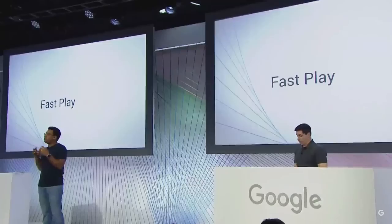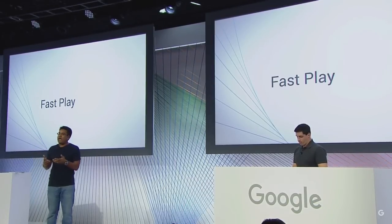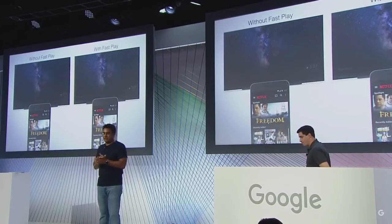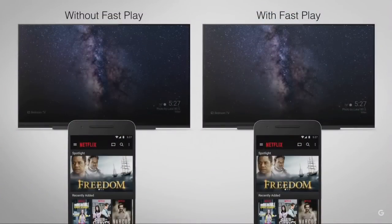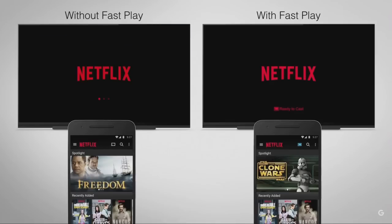So we're announcing a new capability called FastPlay. This allows content developers to start prefetching apps and content on Chromecast the moment you open the app on your phone. Let me show you how well this works with Netflix. We have two Chromecasts here — one with FastPlay and one without, so you can actually do a comparison. The moment you open the Netflix app, Netflix is automatically detecting the Chromecast on the network and is silently preloading the app. So by the time you click the Cast button, it's already there.